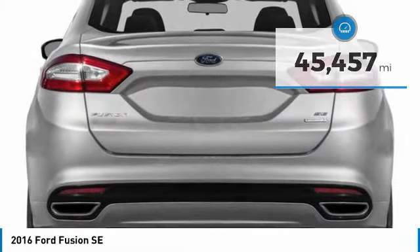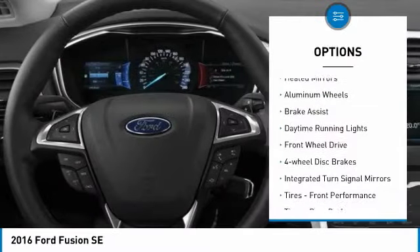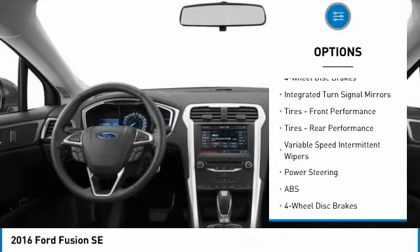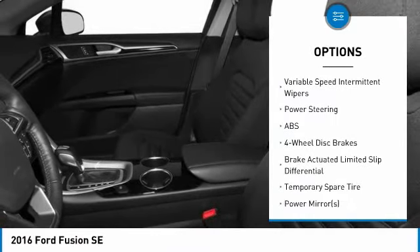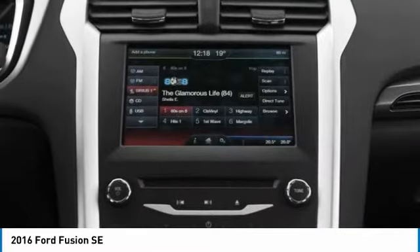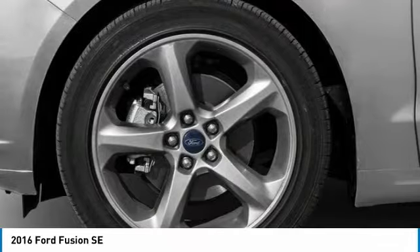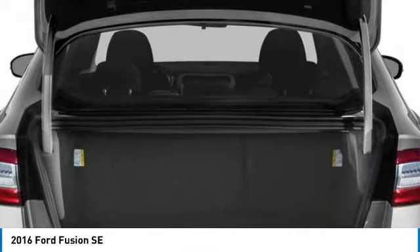Here are some of this vehicle's great options: heated mirrors, aluminum wheels, brake assist, daytime running lights, FWD, four-wheel disc brakes, integrated turn signal mirrors, tires, front performance, variable speed intermittent wipers.